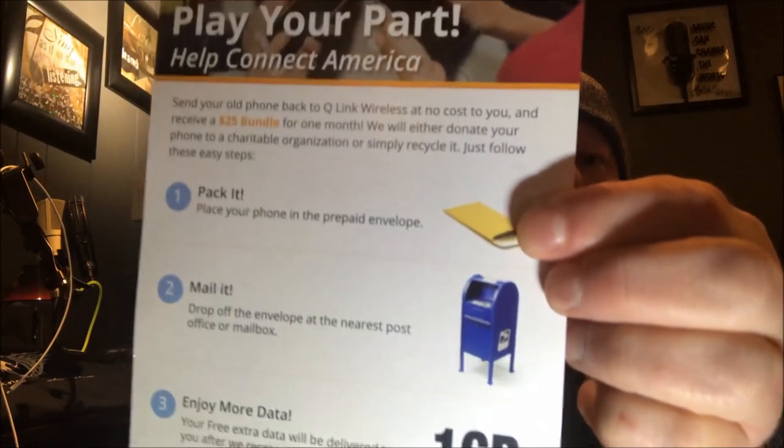That's what the little return package is for — it's kind of like a recycling thing for your old phone. Send your old phone back to Q-Link Wireless at no cost to you and receive a $25 bundle for one month. They will either donate your phone to a charitable organization or simply recycle it. Just follow these easy steps: place your phone in the prepaid envelope, mail it, enjoy your data. One gigabyte of data for free — your free extra data will be delivered to you after they receive your phone.